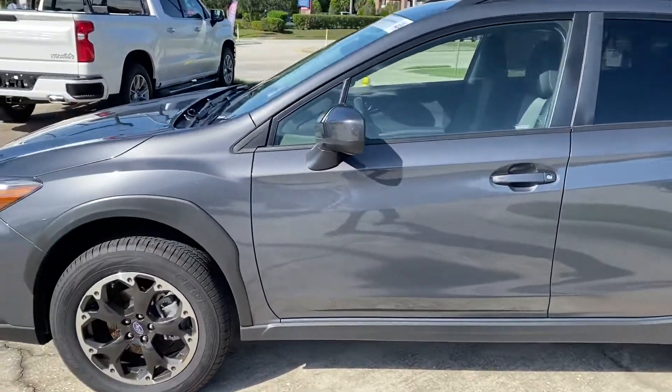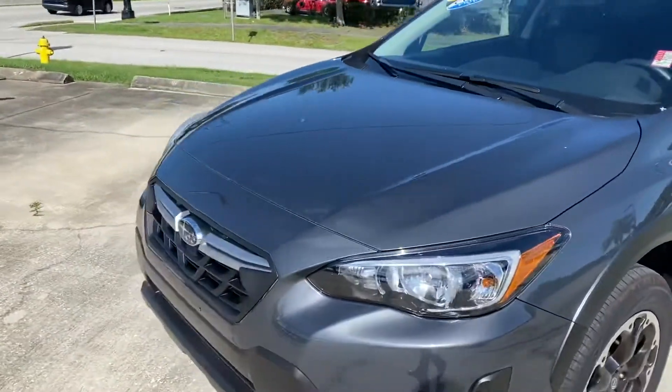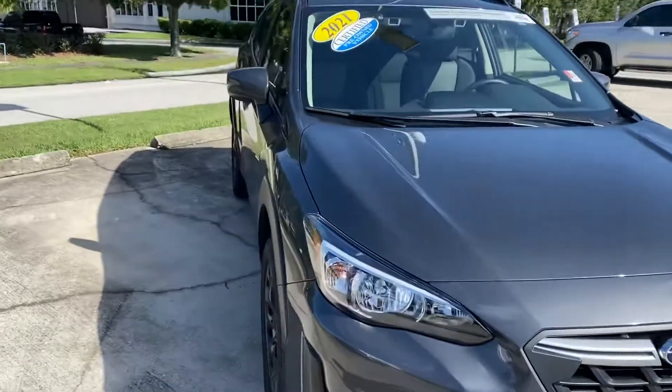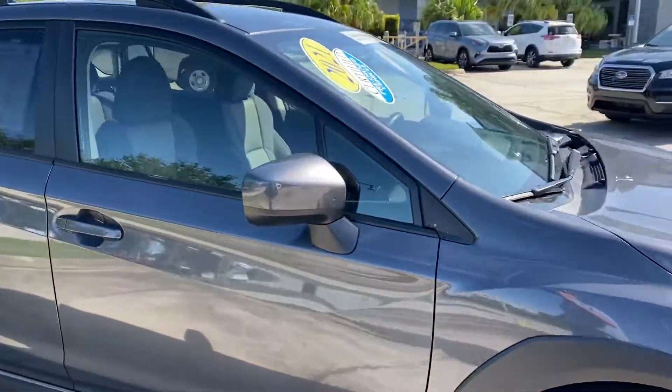Good morning, Margaret. Trent here from Subaru Melbourne. I just wanted to give you a quick walk-around tour of one of the Crosstreks we have on the lot. This one is actually a 2021 certified pre-owned vehicle. We're still waiting on our shipment of Crosstreks for this month.